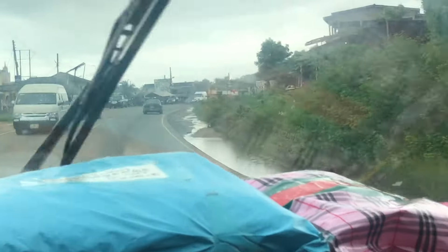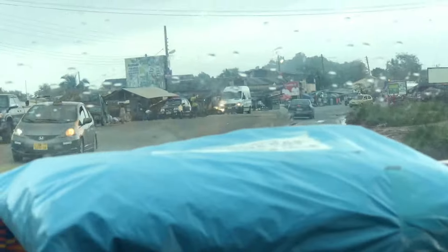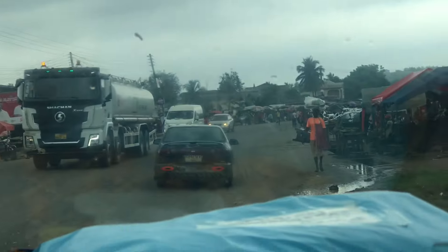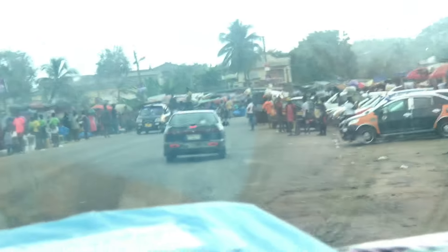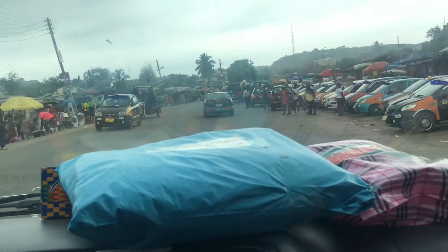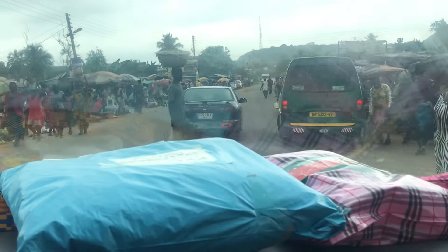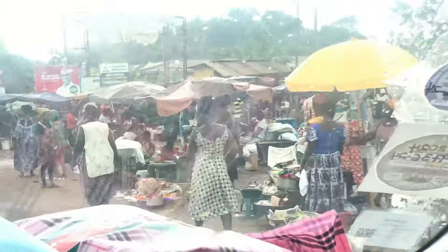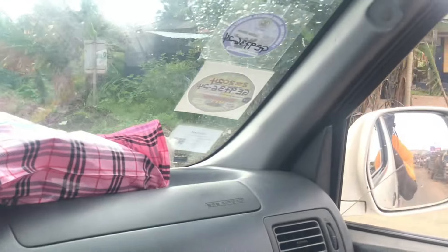Looking at the township, the road is still smooth on this side. This is a heavy town — you can see all the cars here. This is actually called the Anumabu township. See how busy the place is — I'm pretty sure today is a market day or something. The market looks so busy.